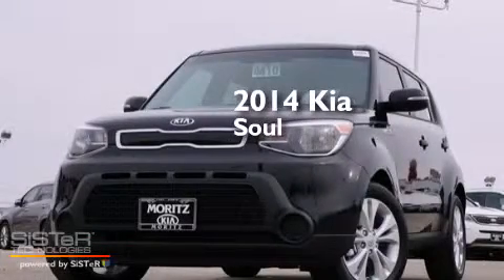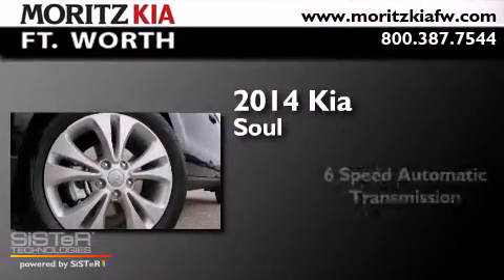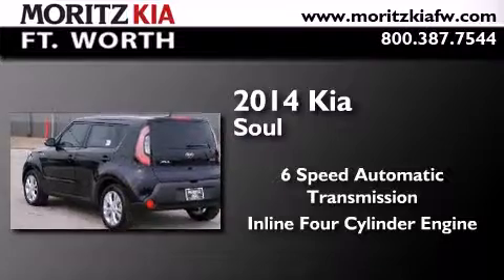This is a brand new 2014 Kia Soul. This hatchback has a 6-speed automatic transmission and an inline 4-cylinder engine.